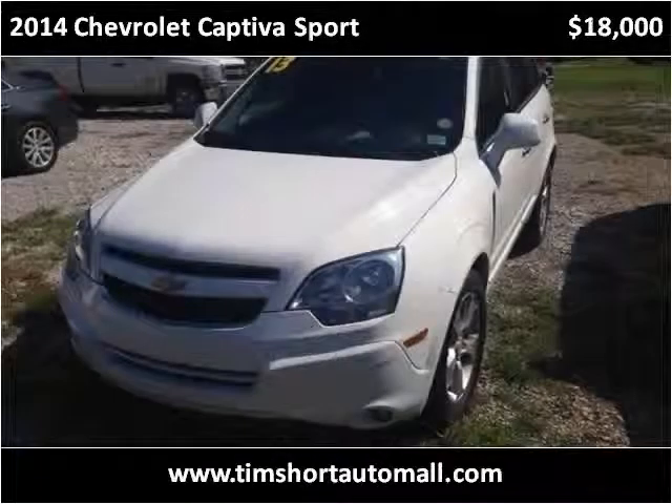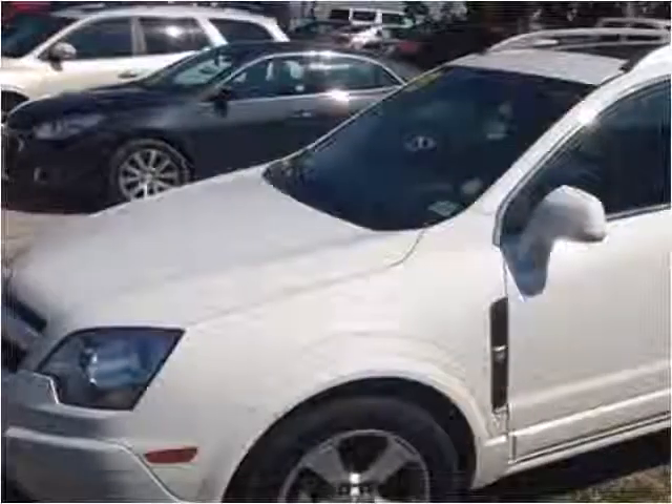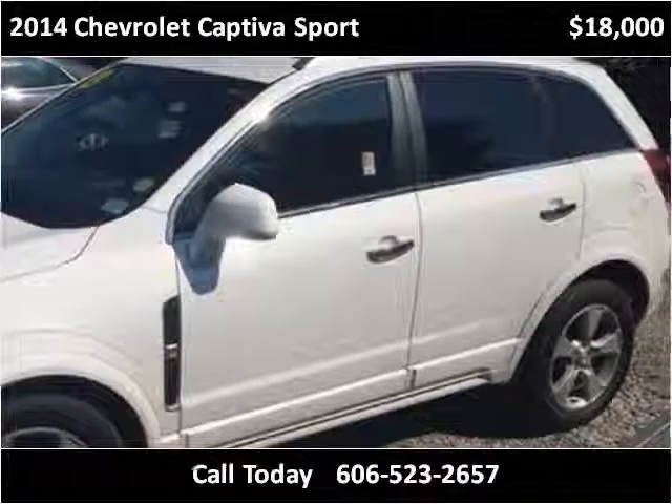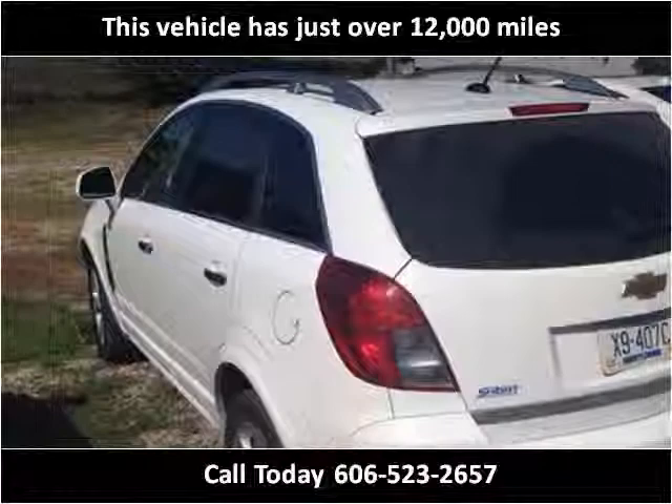This 2014 Chevrolet Captiva Sport is available from Tim Short Auto Mall. This vehicle has just over 12,000 miles.